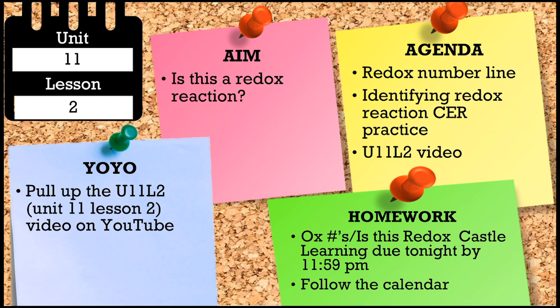Hello everybody, welcome back. This is lesson two in our unit 11. So yesterday we started the new unit with what redox was in general and how to assign oxidation numbers. The plan for today is to continue practicing with that and to use that information to determine whether or not something is a redox reaction.